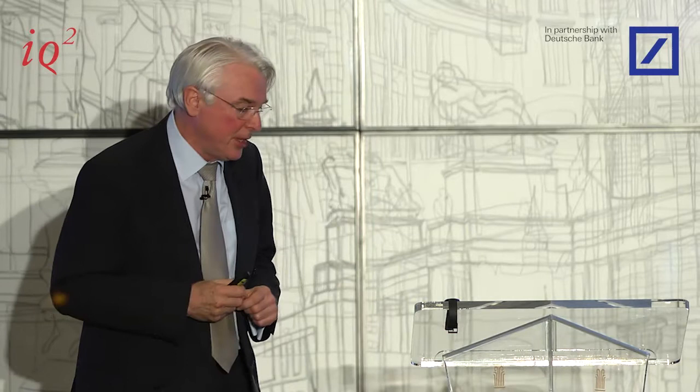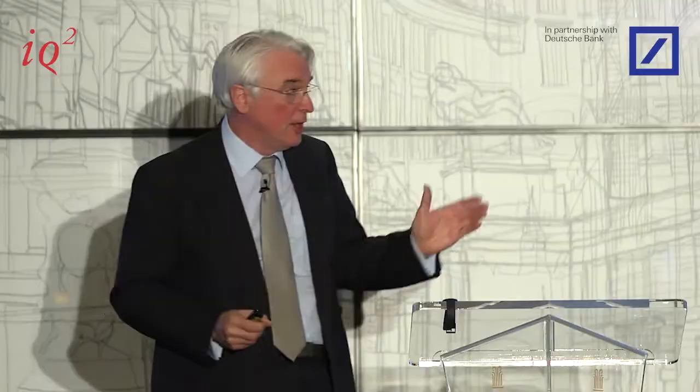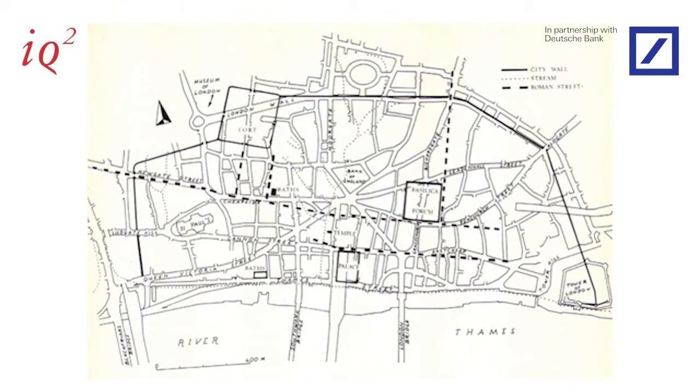Moving from typewriters to the city: this phenomenon — what we call socio-technical lock-in — is very familiar in terms of urban morphology. The street plans of many of Europe's major cities were laid down in Roman times. This is the schematic representation of the City of London, where you can see the outline of the old Roman wall and the Roman street grid plan, which has persisted for at least one and a half thousand years.